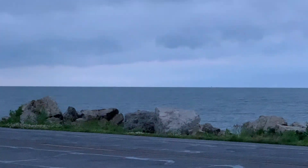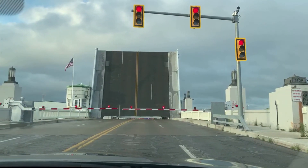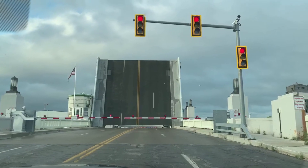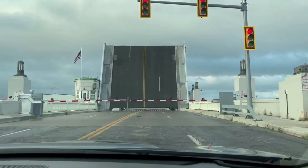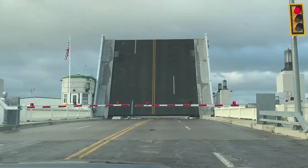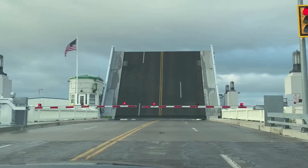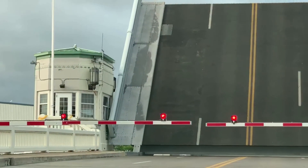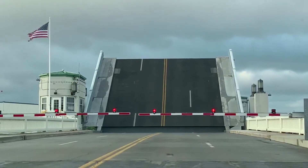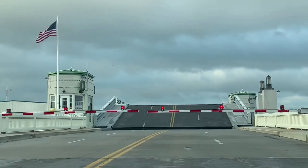In a few hours we'll be hopping on a boat to go to Put-in-Bay. Stopped at the drawbridge — now the drawbridge is slowly going back down. Very slowly. If you're wondering, there is a guy in the little tower controlling it — we saw him. Before we go to Put-in-Bay, we decided to stop off and see Marblehead Lighthouse.